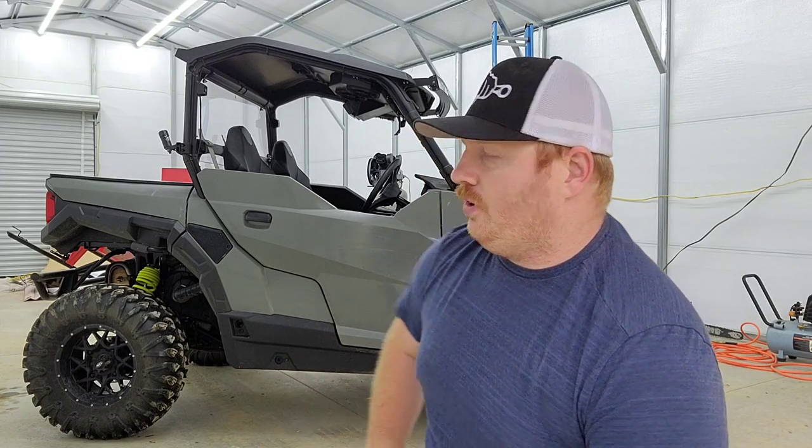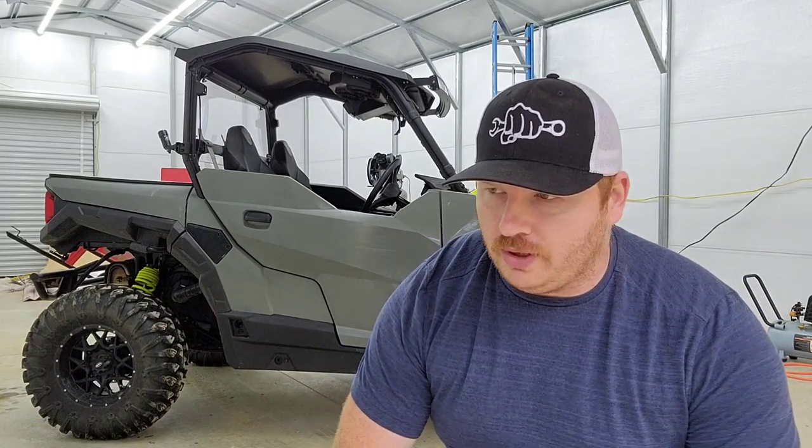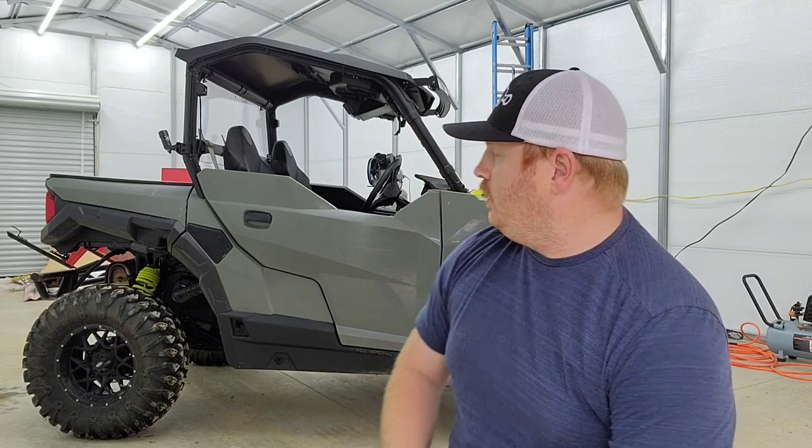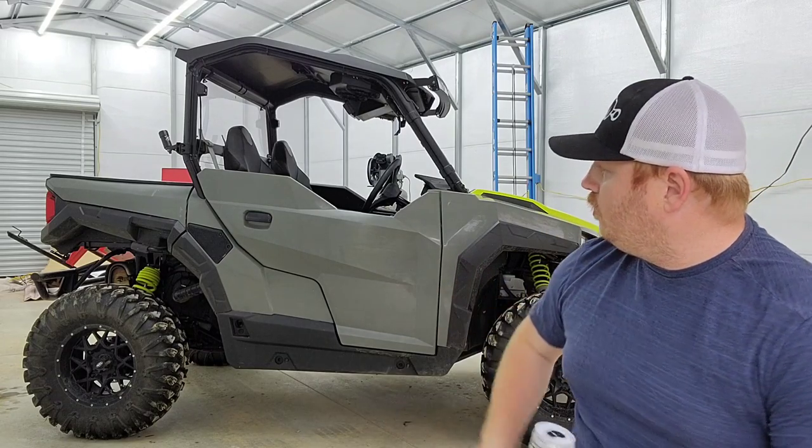I didn't want pure utility — I'm 30, I'm single, I got no kids, so I want to go have some fun every now and then. So I decided on a sport utility, which is what the Polaris General is: half fun, half work. This was 2020 when I got it, a year after I bought my property. I traded in my four-wheeler for it because they're not cheap.